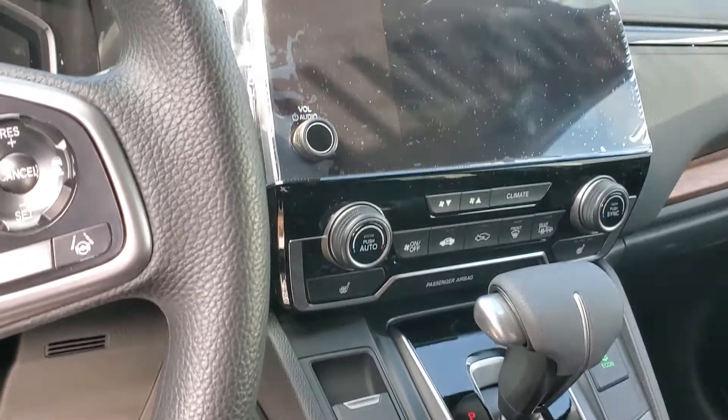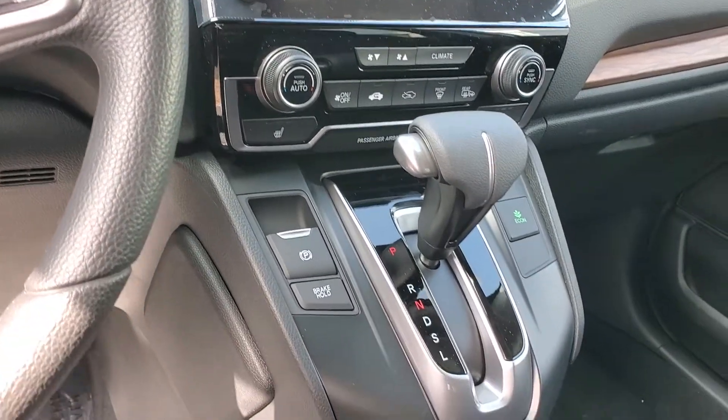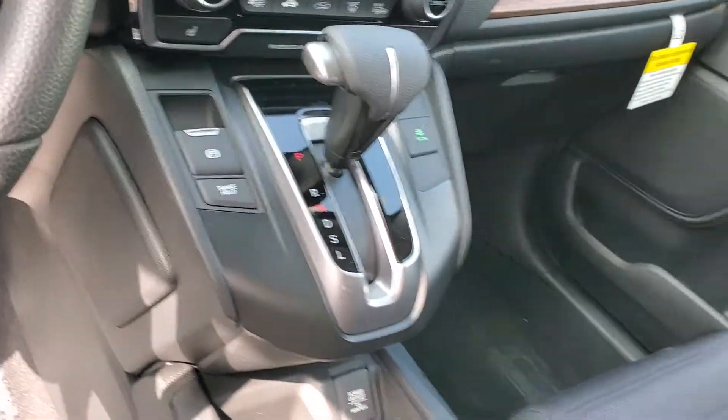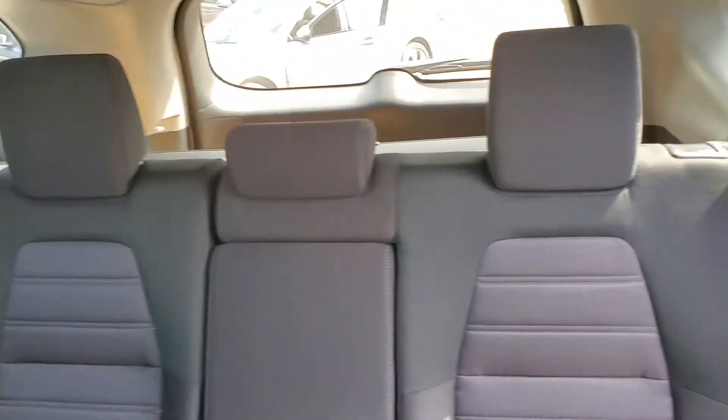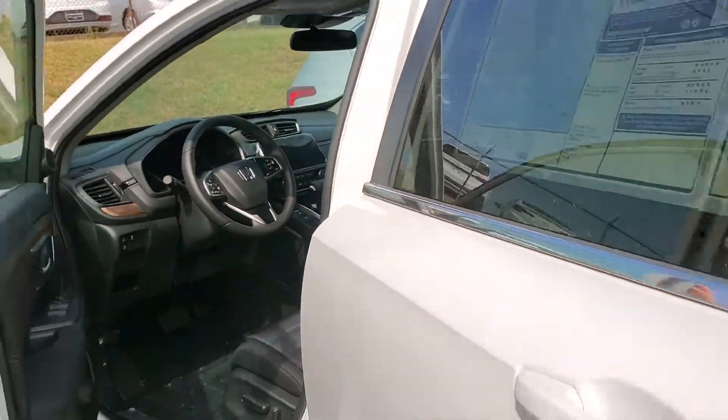You've got a big 7-inch touchscreen display that houses your Android Auto and Apple CarPlay, a big backup camera with cross traffic monitor, XM radio, and dual climate control. I mean, the list really does go on and on — definitely the most bang for your buck.